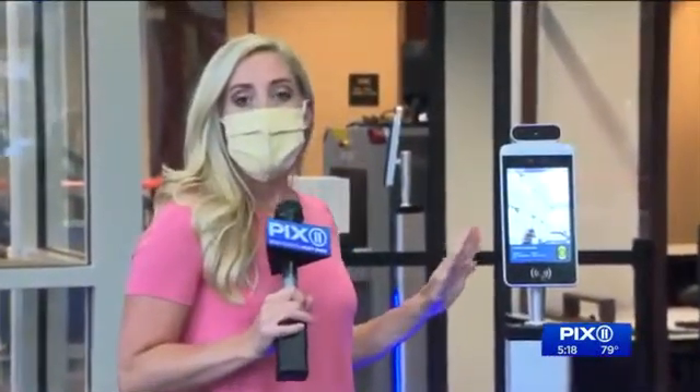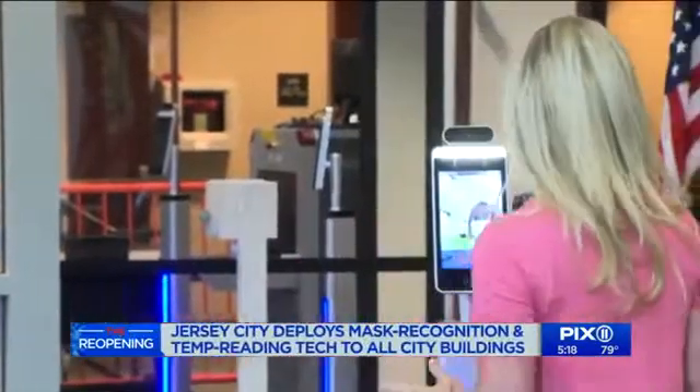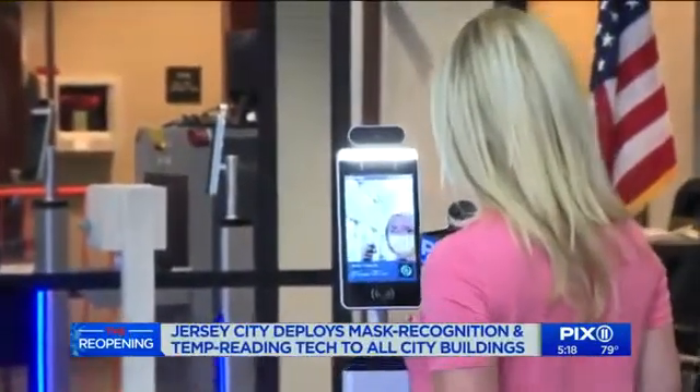These are the devices that are now live across 16 locations here in Jersey City, including City Hall buildings, a public pool and an ice rink, and they will also be deployed in the coming weeks to police and fire departments citywide.